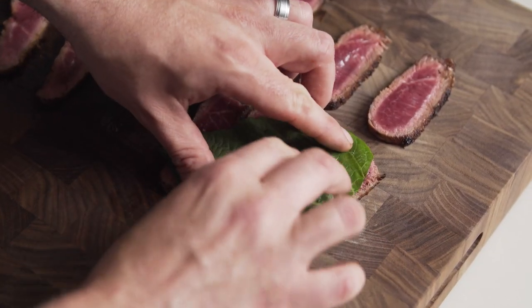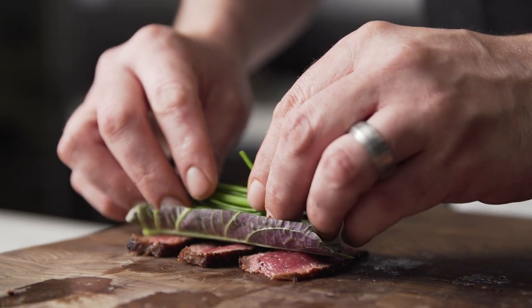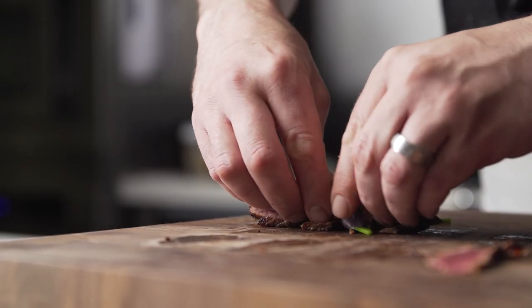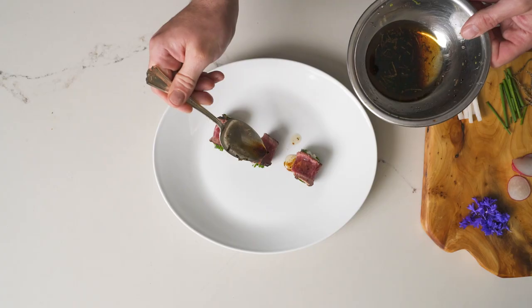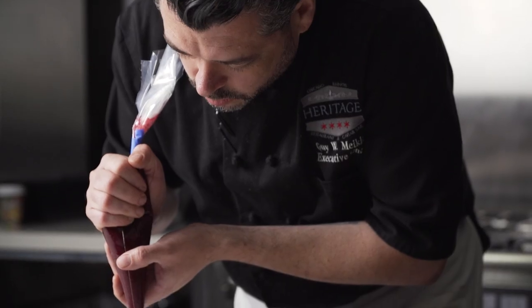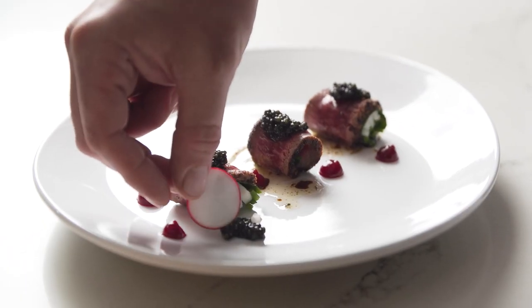Lamb is one of our most favorite ingredients at the restaurant because it kind of bridges all of our cultures and there's so many things you can do with it. We love using pasture-raised lamb from Australia because it's absolutely perfectly balanced between meat and fat, deeply marbled but not overly fatty, and it's perfect for all of our uses.